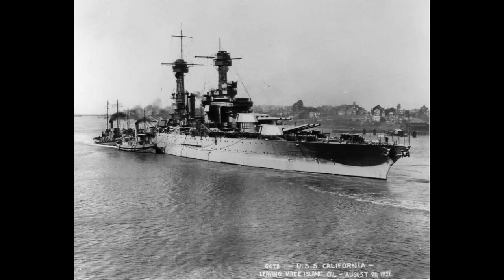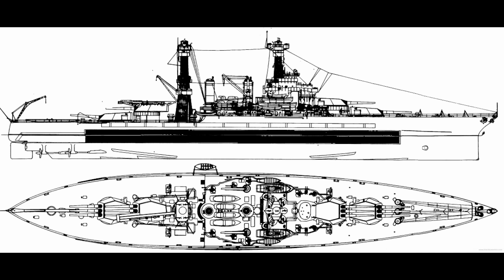This concentrated the weight and allowed for thicker armor protection on the citadel. While in theory the ship could remain afloat on reserve buoyancy in the aforementioned citadel, no matter how much of the rest of the ship got shot up and flooded.